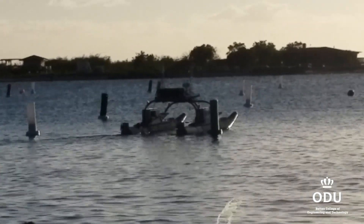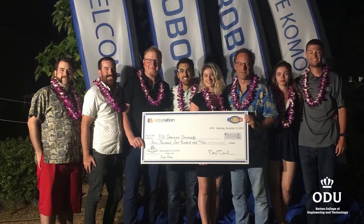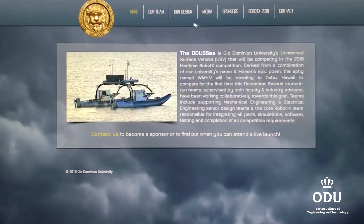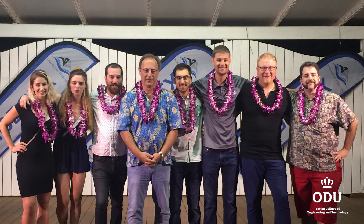In the end, only five of the 15 teams qualified for the finals. But the ODU team did come home with $5,300 in winnings, including the $3,500 Carpe Diem Award for being willing to take on any challenge. They also received a $1,500 prize for placing second in website design and a $300 consolation prize for being a first-time competitor.